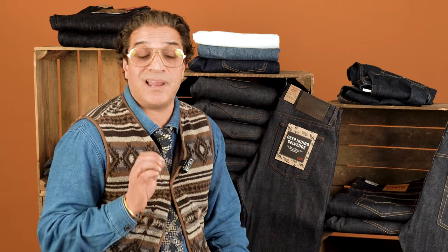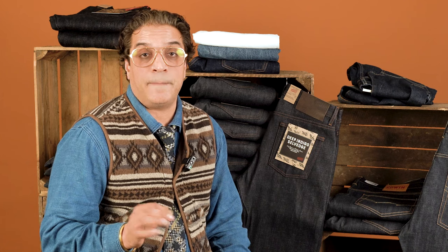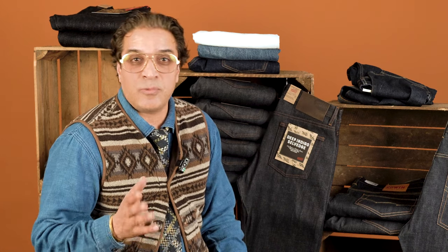We always say to people: do not wash your selvedge denims for at least six months. If you need to clean them without washing, we suggest you hang them up in the hot sun outside — the sun will kill the bacteria. The other thing is to put them in a plastic bag and stick them in the freezer, which will also kill the bacteria. Don't wash them so that the fading process, when they finally fade, looks immaculate.